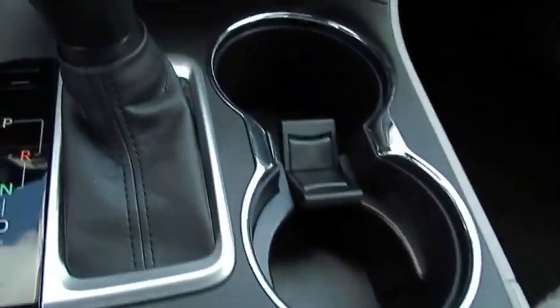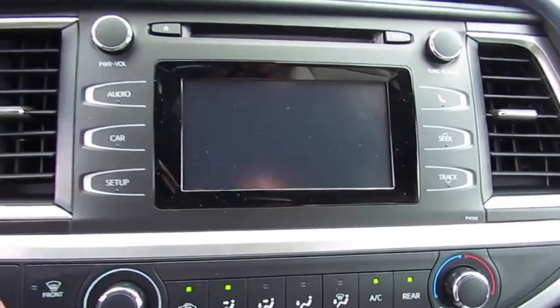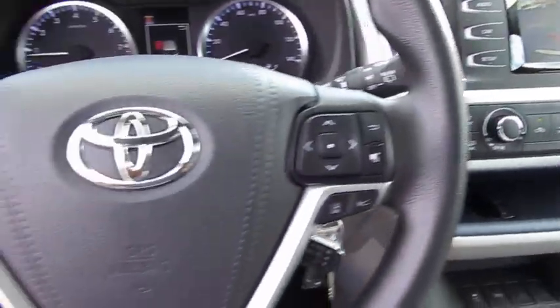Here are some of this vehicle's great options: anti-lock braking system, traction control, air conditioning, Bluetooth wireless data link for hands free.